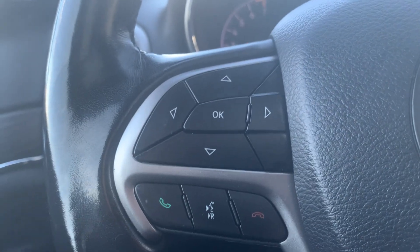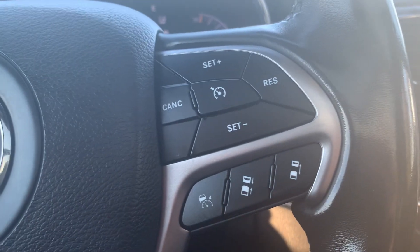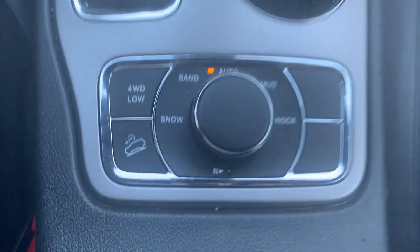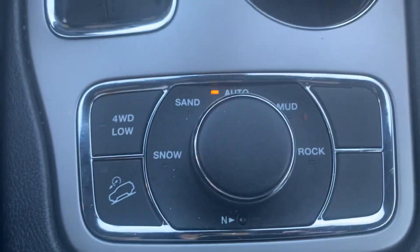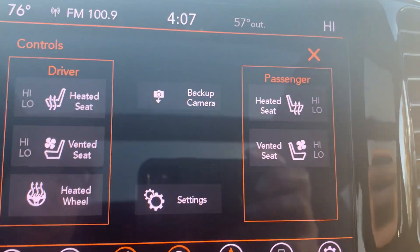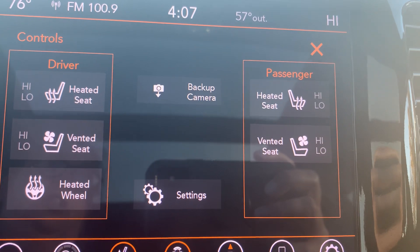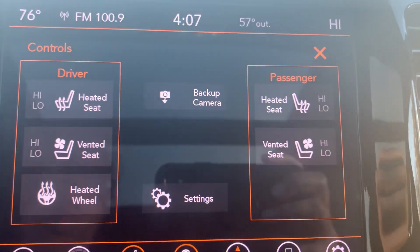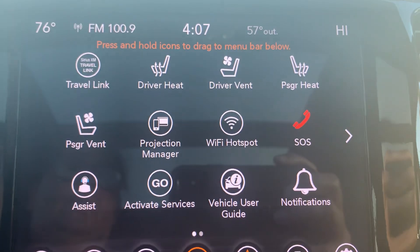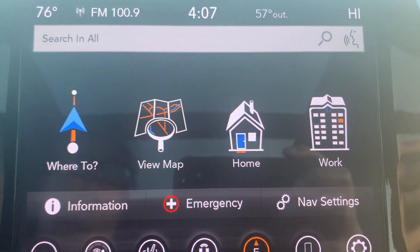Menu controls, adaptive cruise control, center stack, four-wheel drive options. Heated and cooled front seats, heated steering wheel, backup camera, and navigation.